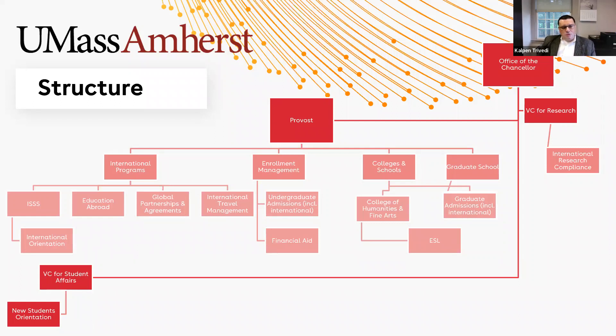Two other pieces I would note: new student orientation takes place under the vice chancellor for student affairs, and we collaborate with them quite strongly. This goes back to the truism that collaboration across various units is really going to be key to success, no matter what your organizational structure is. And then we work with the vice chancellor for research's office on international research compliance pieces.